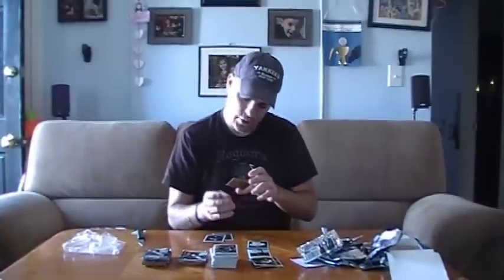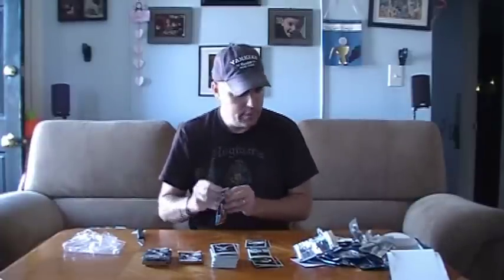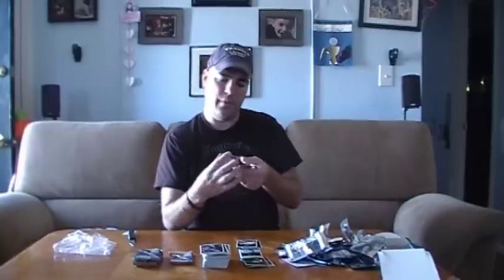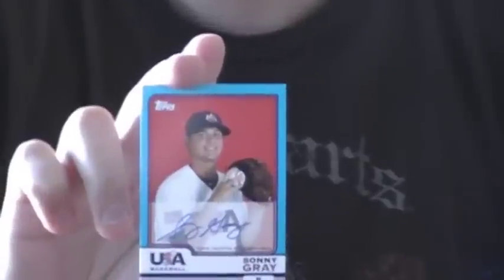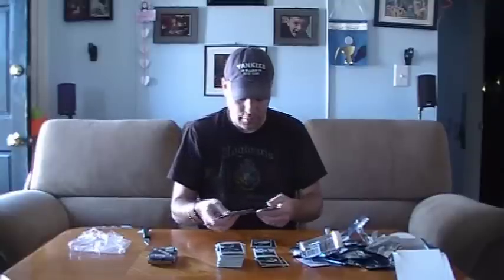Got a few more packs left to go. There's a Shin-Soo Choo Topps Heritage Chrome. If you're a Yankee fan, this is pretty interesting — there's even an Ivan Nova rookie card, so that's kind of interesting. And I get my first autograph — it's a USA Baseball autograph, Sonny Gray. These are good autographs to have if you are interested in USA cards. There's also a John Leake refractor, about five or six more packs to go.